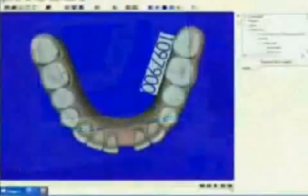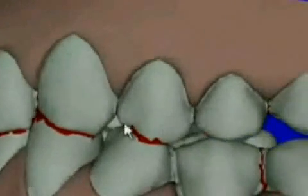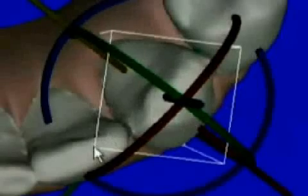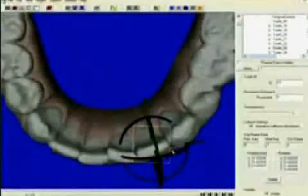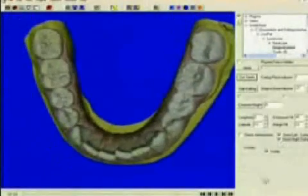The aligners must be worn 22 hours a day and are usually changed within a period of two weeks, so that the teeth are gradually straightened in steps of 0.15 to 0.25 millimeters per aligner until they reach their final position as specified by the orthodontist. The extent of movement depends on several factors, including the type of tooth movement as well as on periodontal conditions.